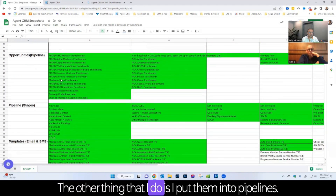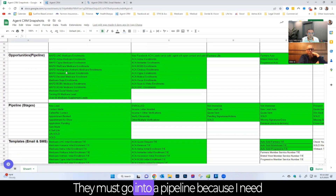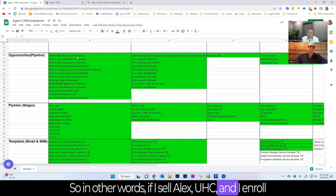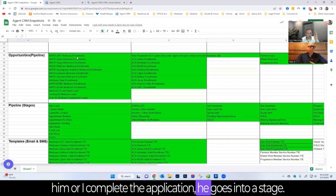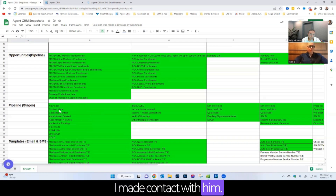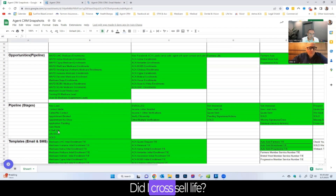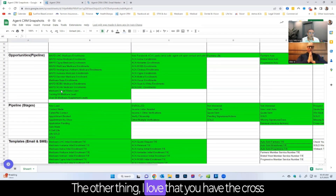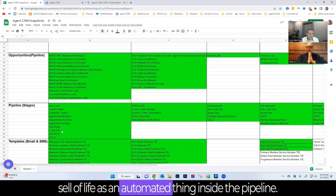Luis also puts clients into pipelines because he needs to know where they are in the stage. So if he sold Alex UHC and enrolled him, Alex goes into a specific stage. The stages include: new lead, made contact, called but never got ahold of them, booked an appointment, no-show, application pending, and made a sale. He also tracks whether he cross-sold life insurance — so he always knows exactly where each client is in the process.